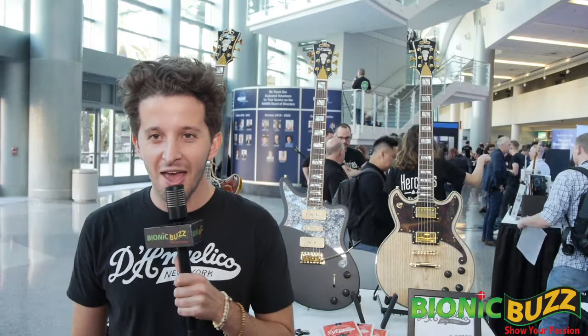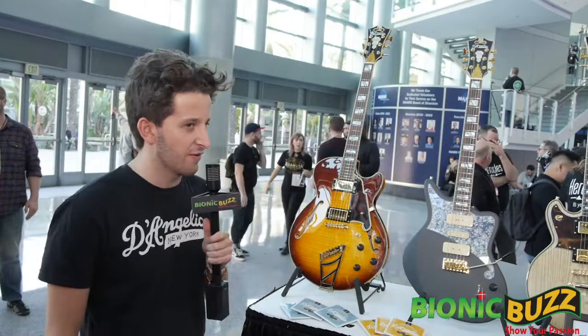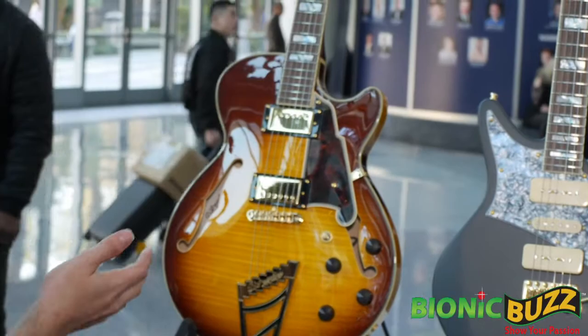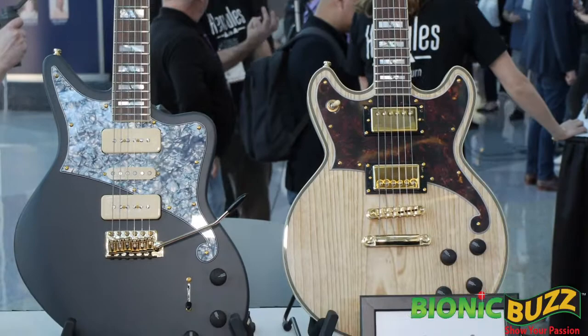My name is Justin. We're here at NAMM Media Preview Day and I'm with the Artist Relations team. We got a ton of new stuff up at the booth, but we brought down three distinctly new models. We have the updated 2019 XLSS model, the Deluxe Bedford Bob Weir signature model, and the all-new solid body Deluxe Brighton.